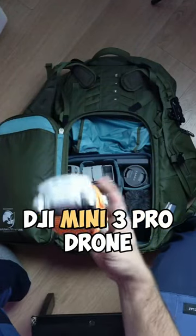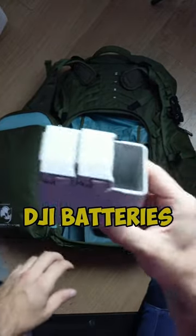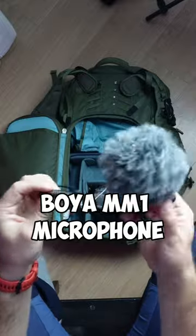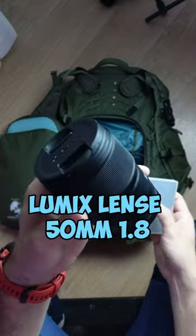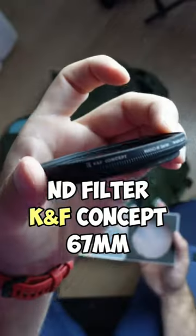DJI Mini 3 Pro drone, controller from my drone, spare batteries, here you can see my mic, my second lens 50 mil, 1.8 aperture, ND filter, KNF concept.